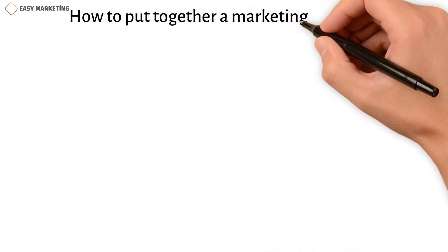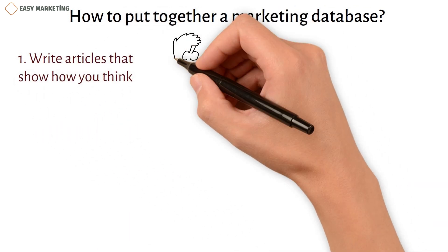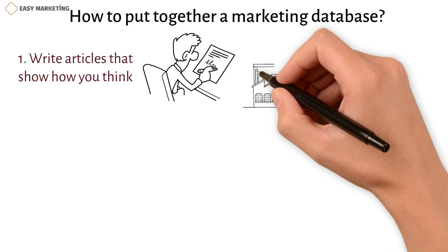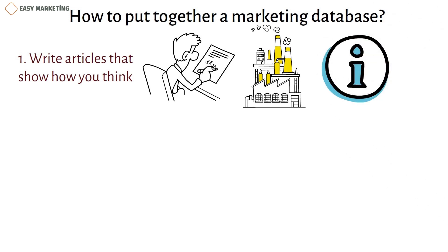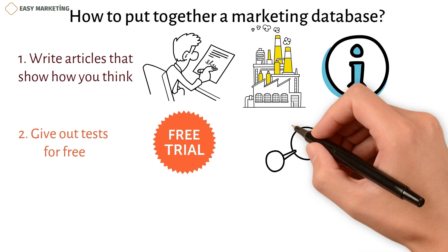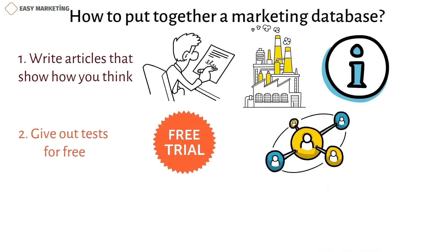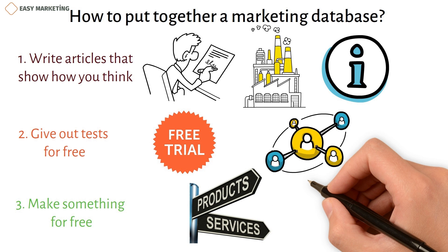To build a marketing database: first, write articles that show how you think — write articles about things related to your industry and use them as gated content, which readers can only access if they give you their contact information. Second, give out free trials; businesses can get basic information from customers by giving them free trials and then run ads to reach people who chose free trials. Third, make something for free to gather information about people likely to be interested in your product or service.